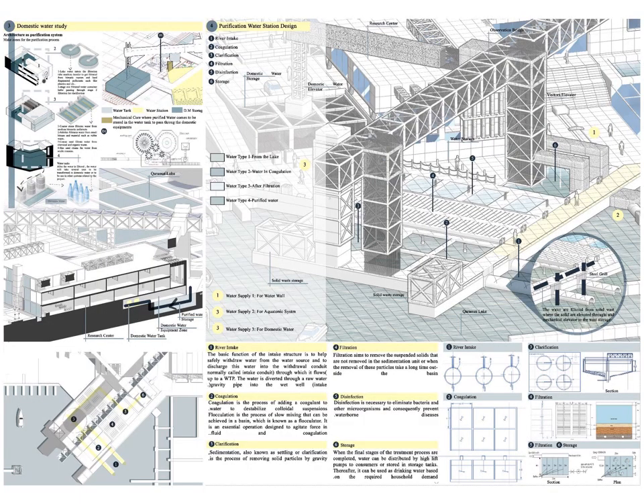Starting with domestic water: the domestic water area is located in the basement floor. It contains the domestic water process, starting from the mechanical core where purified water comes to be stored in the water tank, passing through special pipes with special LED lights, then through several phases like filling part and capping part to reach the final steps and be stored. Second, the purification water station design is composed of six phases: river intake, coagulation, clarification, filtration, disinfection, and storage.